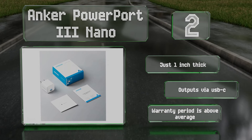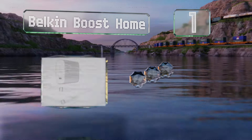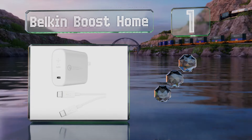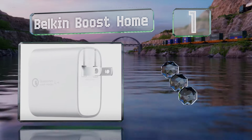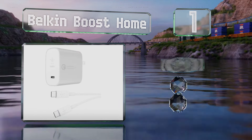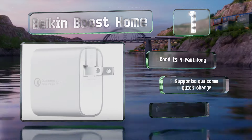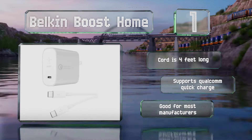Coming in at number 1 on our list, compatible with the latest version of the most widespread protocol, the Belkin Boost Home delivers up to 27 watts and is safe to use with any smartphone on the market. It has a single output and includes a double-ended Type-C cable that is four feet long. It supports Qualcomm Quick Charge and is good for a wide variety of devices.